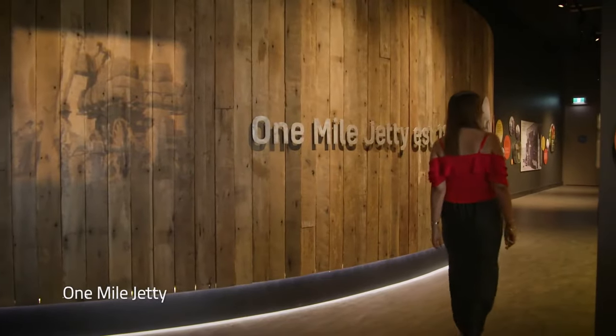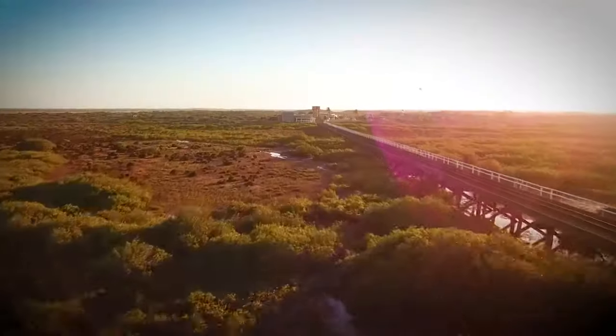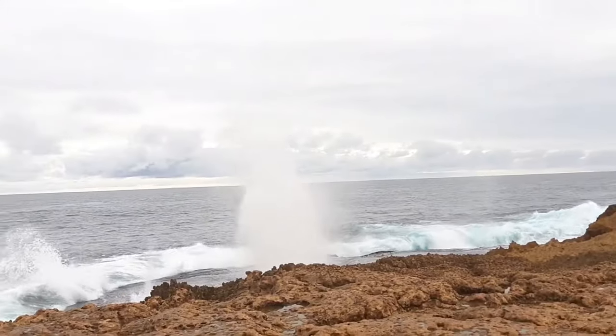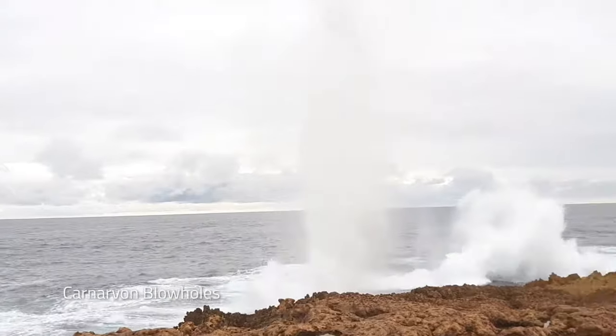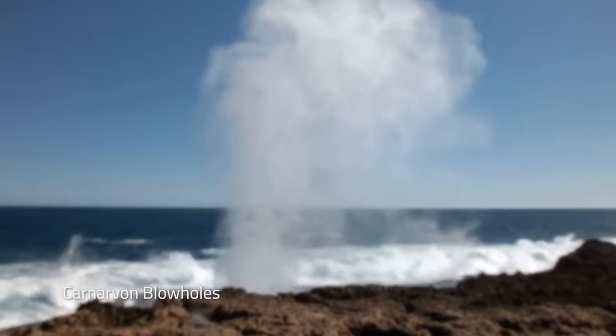Wander the length of the historic one-mile jetty, part of Carnarvon's heritage precinct. Then head further north to the spectacular Carnarvon blowholes, where the ocean jets up to 20 metres high.